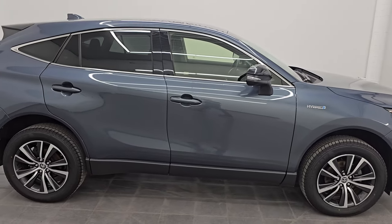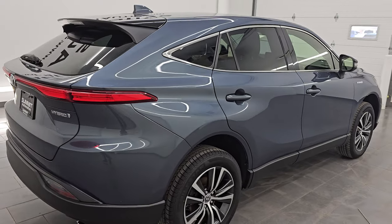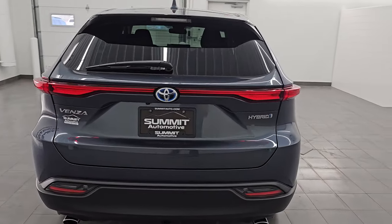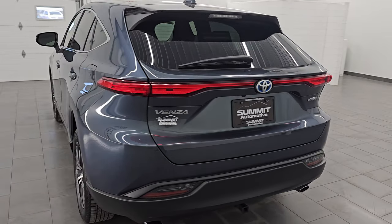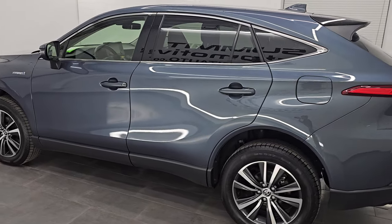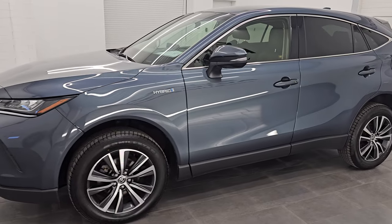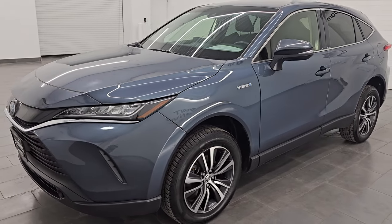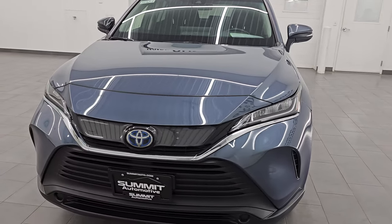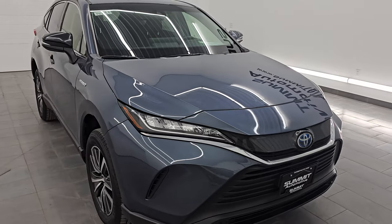Hey, this is Brett and this 2021 Toyota Venza LE all-wheel drive hybrid is stock number 14469Z. I'm here at Summit Automotive in Fond du Lac, Wisconsin, your new and used SUV headquarters. This 2021 Toyota Venza comes with the 2.5-liter four-cylinder engine, paired up with two electric motors for the hybrid system, and paired up with the continuously variable transmission — the CVT — putting out 219 horsepower.